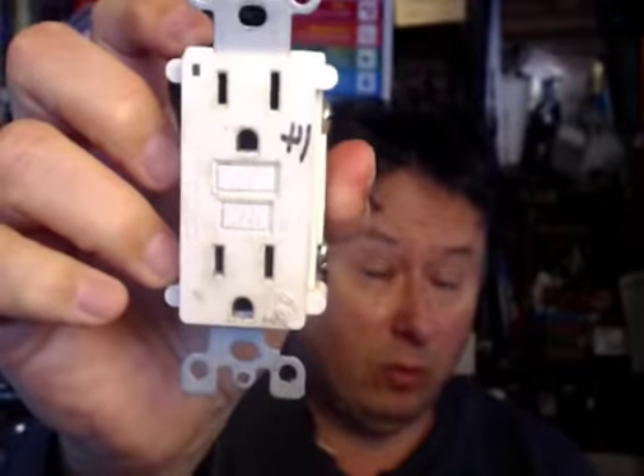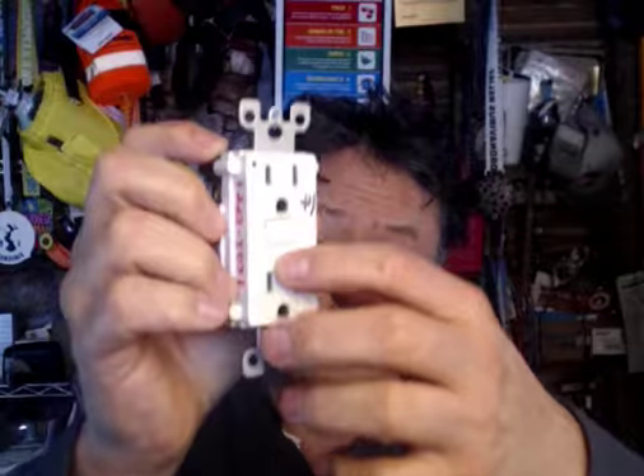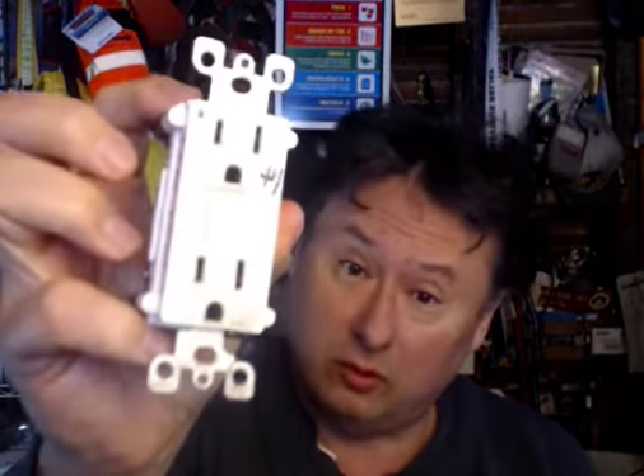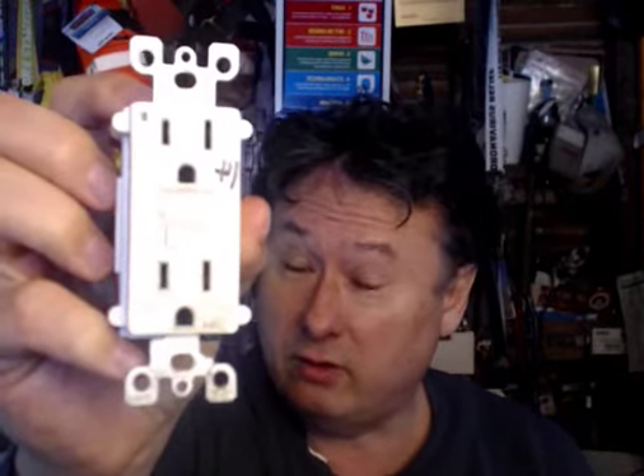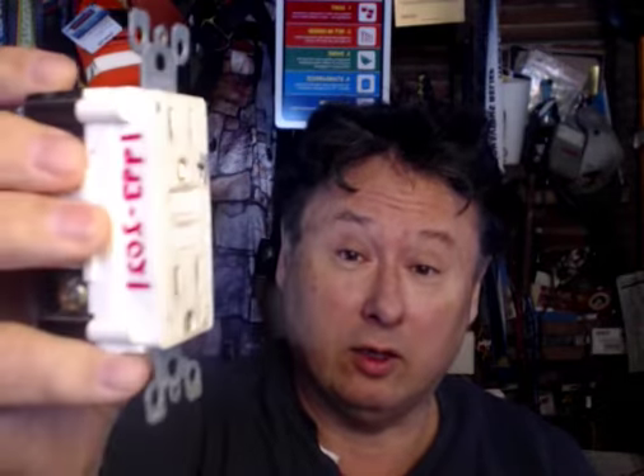Most of you have seen this in the bathrooms. It's got a test button and a reset button. You're actually supposed to check this once a month by the manufacturer, make sure it works. When I checked it in 2021, it didn't work and it was finally gone out. This was built back in 1993 — that's how long it lasted in my house.